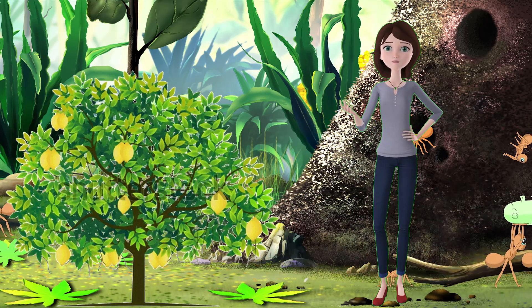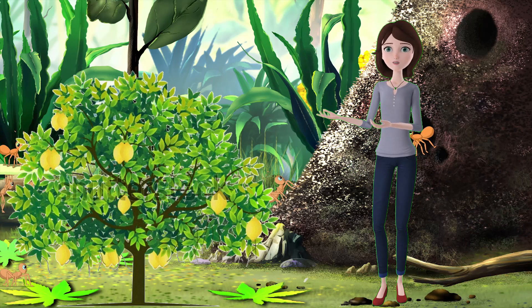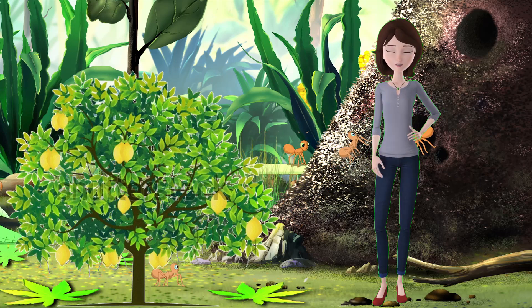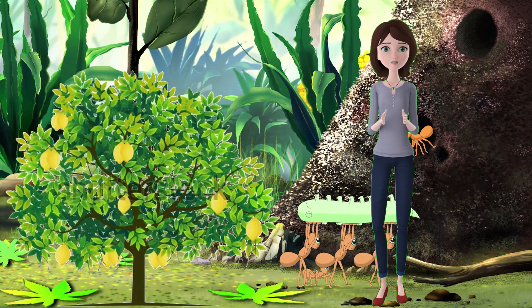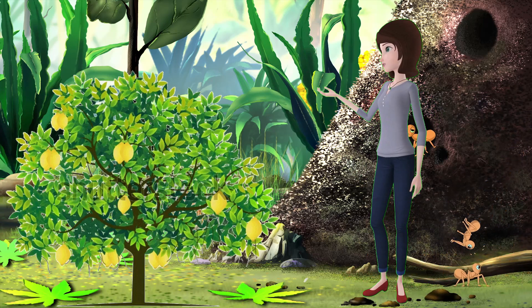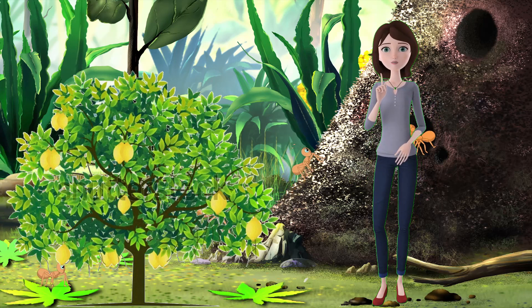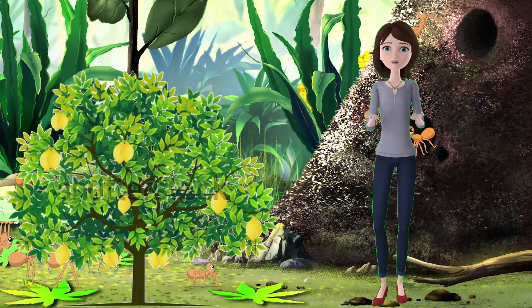Citrus black spot, which is caused by a fungus that infects the fruits of citrus trees. This disease causes dark, circular spots on the rind of the fruits, which can crack and become sunken. Citrus black spot can affect the flavor and juice content of the fruits, as well as their shelf life and export potential. It can be spread by rain, wind, and infected plant material, and controlled by applying fungicides and removing fallen fruits.